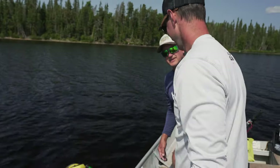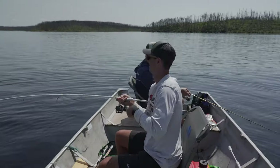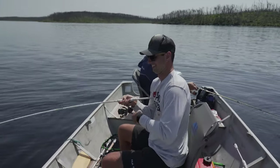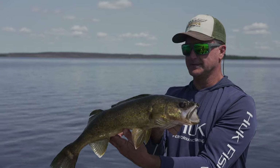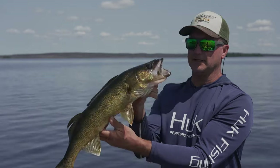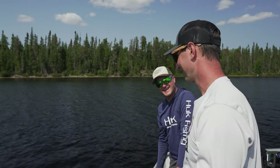Well buddy, now you have your personal best walleye and your personal best pike, and it's the first day in Canada fishing. What do you think? It's definitely exceeded all expectations. Continues to exceed all expectations. I mean, catching big fish, beautiful day, we're alone on the lake here, and we still have another day. I don't know what else you could ask for.